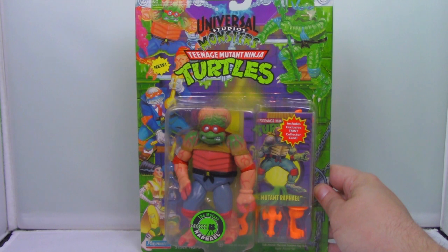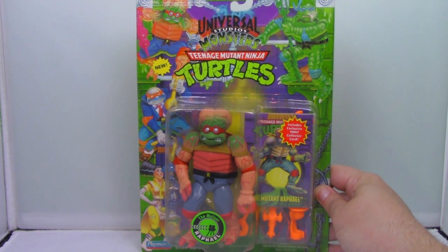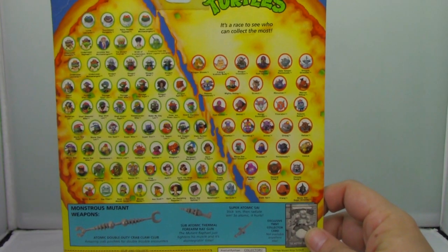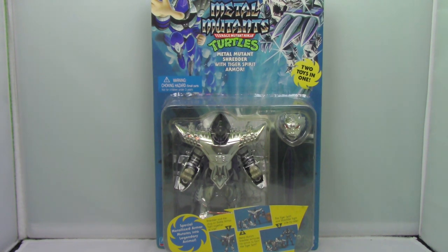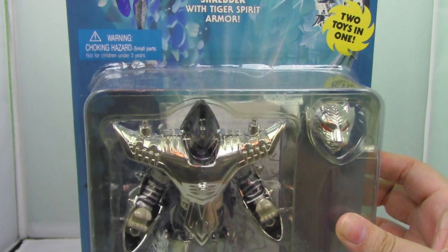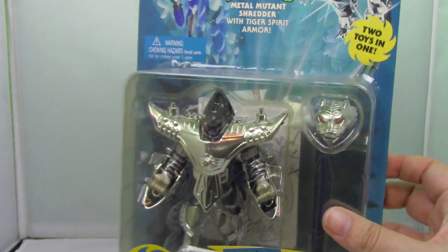Up next, we have the Mutant Raphael from This Island Earth. This was from the Universal Monsters line of turtles, and he is probably my favorite turtles figure ever. Something about the mix of sci-fi, horror, and TMNT just really works for me. This is also my favorite Shredder figure of all time because it's very reminiscent of the anime Saint Seiya. His armor turns into a silver tiger and can also be placed onto him as armor. I don't know what it is about this line, but I really dig it.